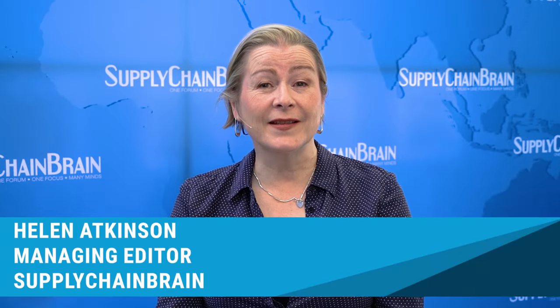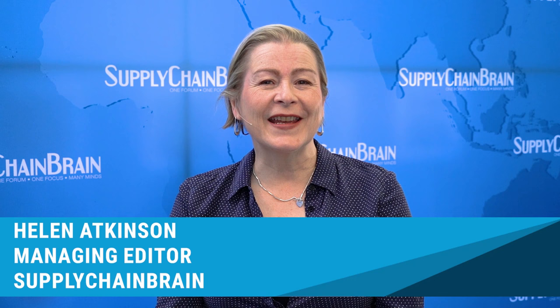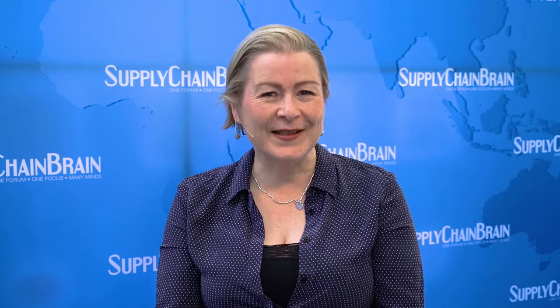Intelligent Composable Supply Chains — here today to talk about that is Rohit Tripathi, Principal CTO Office at Grid Dynamics. Hello Rohit, nice to meet you. Hi Helen, nice to be here. Thank you for joining us. So Rohit, what is an Intelligent Composable Supply Chain?